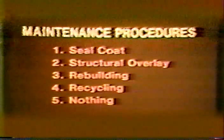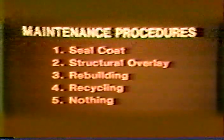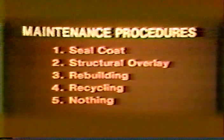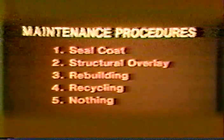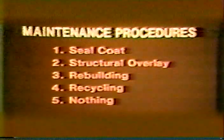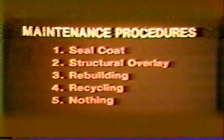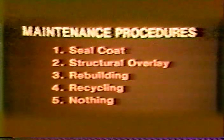When a bituminous pavement is considered for maintenance, there are five possible procedures available to the engineer: seal coat, structural overlay, rebuilding the pavement section, and recycling. Another choice is to do nothing and hope for the best. Maintenance criteria provide a means of determining when a pavement needs something done to it and what procedure to use.